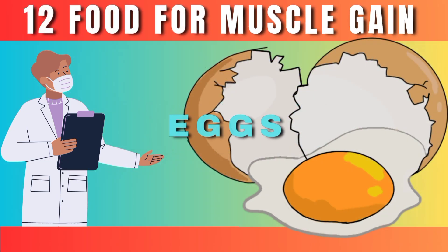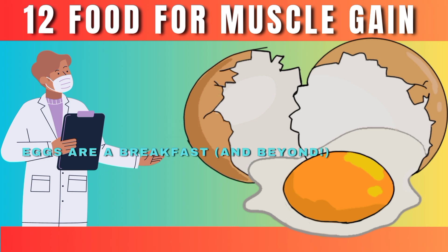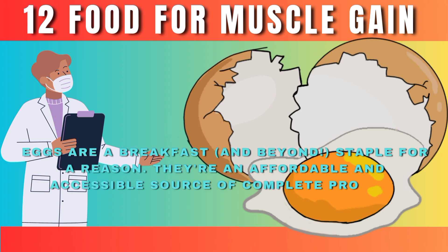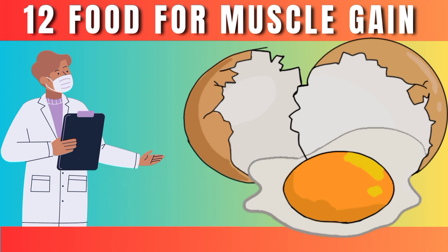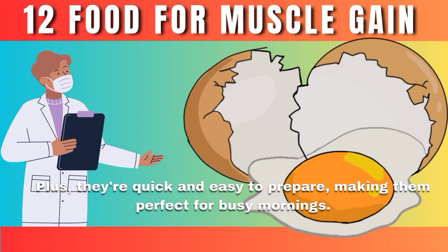Number 3: Eggs. Eggs are a breakfast-and-beyond staple for a reason. They're an affordable and accessible source of complete protein, containing all the essential amino acids your body needs for muscle building. Plus, they're quick and easy to prepare, making them perfect for busy mornings.